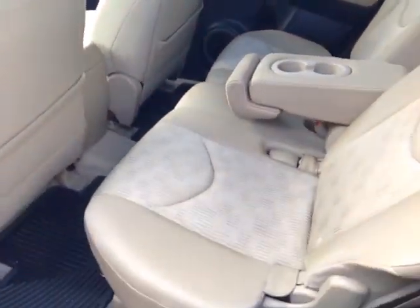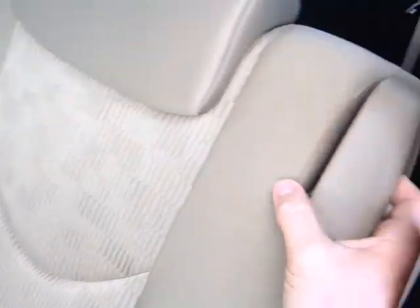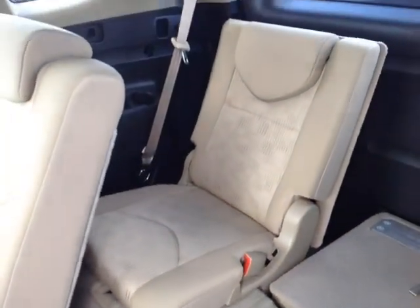Obviously no shortage of head and leg room in the back seats. I've folded out the center console to show you these additional two cupholders, and you can use this lever here to either recline the seat or fold it forward to reveal that third row again.